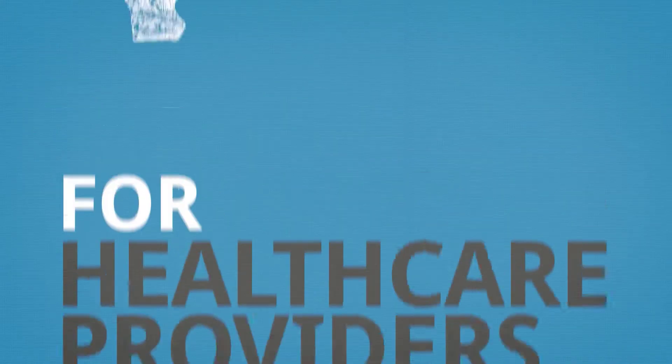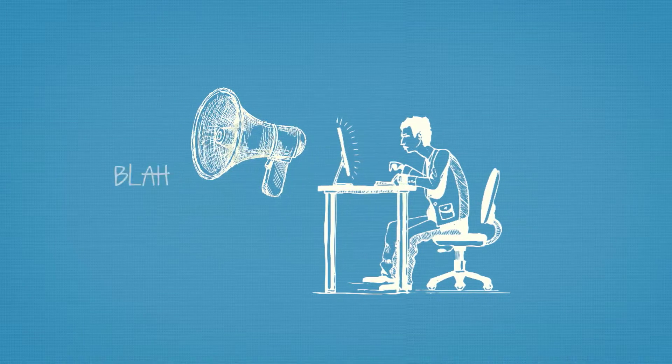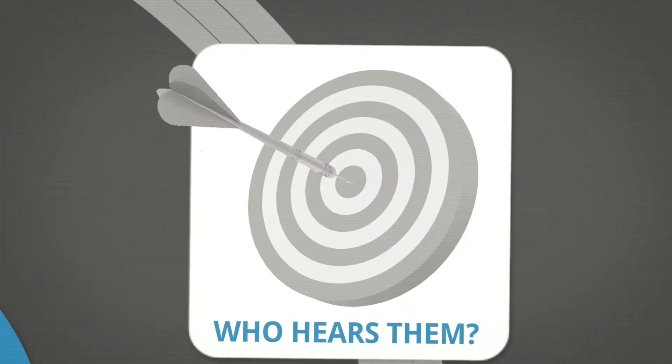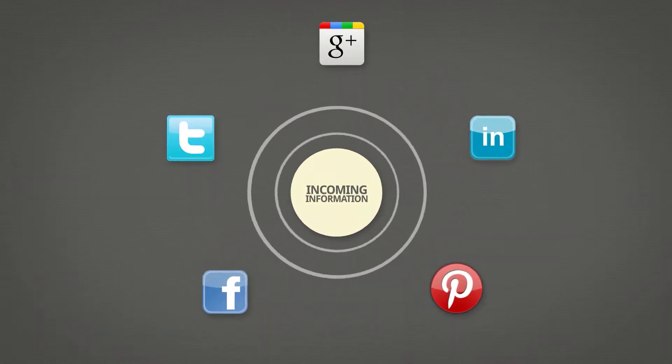It's all too easy for health care providers to think of social media as a cost-effective PA system for the Internet. But companies that just broadcast their message don't know who hears them, what people are saying, or if anyone's listening at all. The truth is, it's the information coming in that counts.